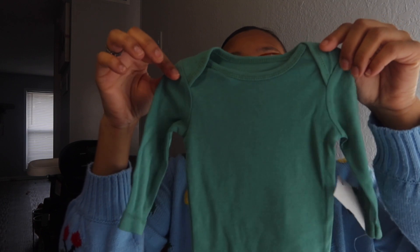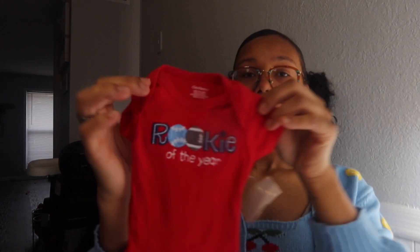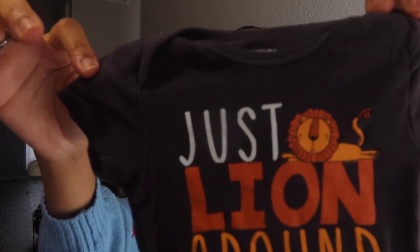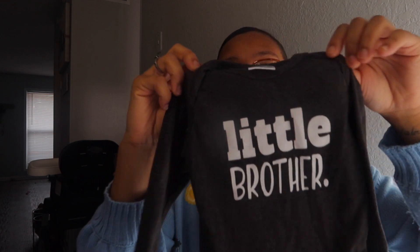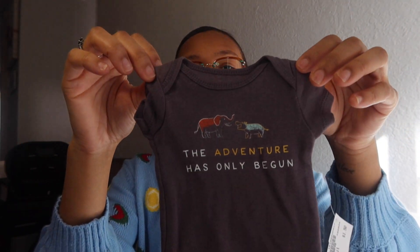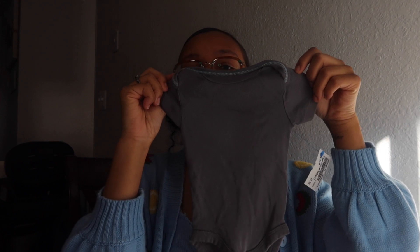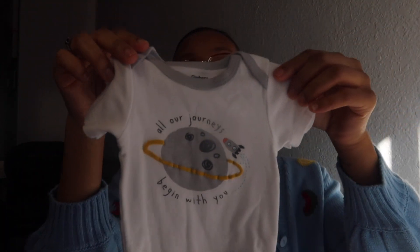Continuing the onesies: plain green long sleeve, 'Rookie of the Year,' 'Be Brave,' 'Just Lying Around,' 'Little Brother' long-sleeve gray, 'The Adventure Has Only Begun,' a Tigger one — super cute — plain gray short sleeve, and one that says 'All Our Journeys Begin with You.' That's it for the onesies — a lot but a great deal.